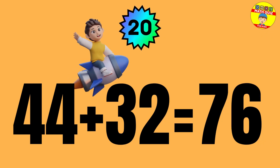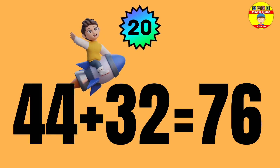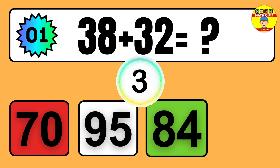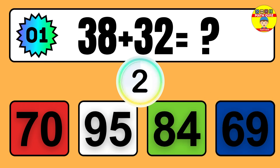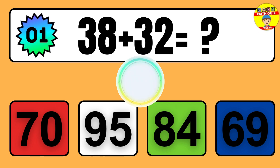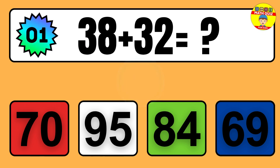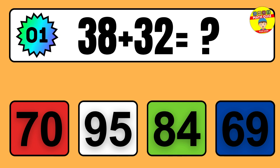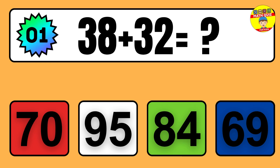Question: 44 plus 32 equals what? So the answer is 44 plus 32 equals 76. How many did you get right?